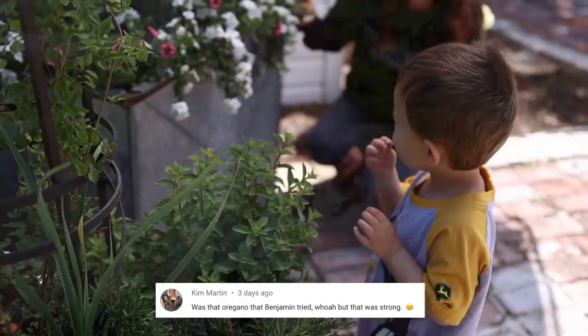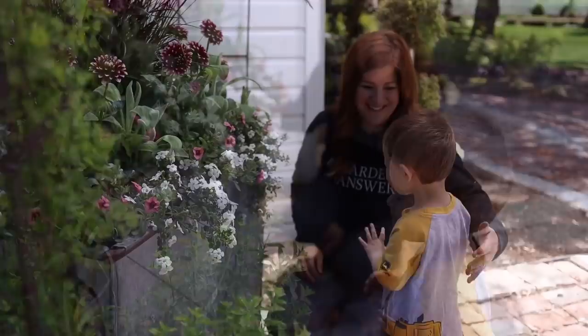Kim said: was that oregano that Benjamin tried? Yes. Benjamin was at the very end of that video - he came and checked out all the plants and picked some herbs off the planter next to that big metal planter. That was oregano. Really good eye, Kim. Right after that he kind of did one of those "oh my gosh, this is way too strong" faces.